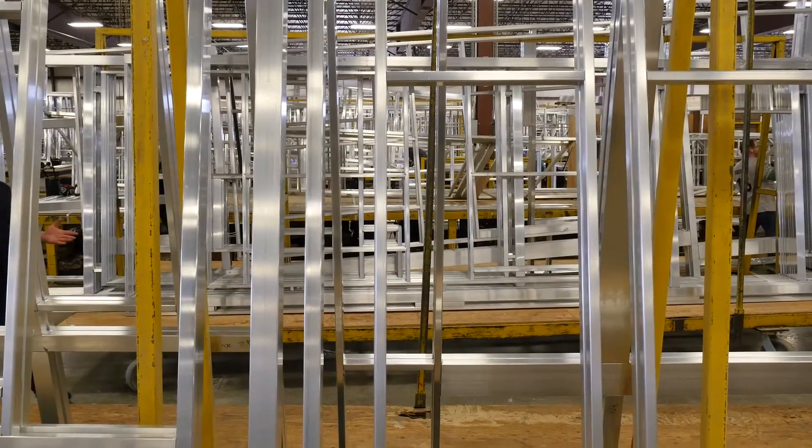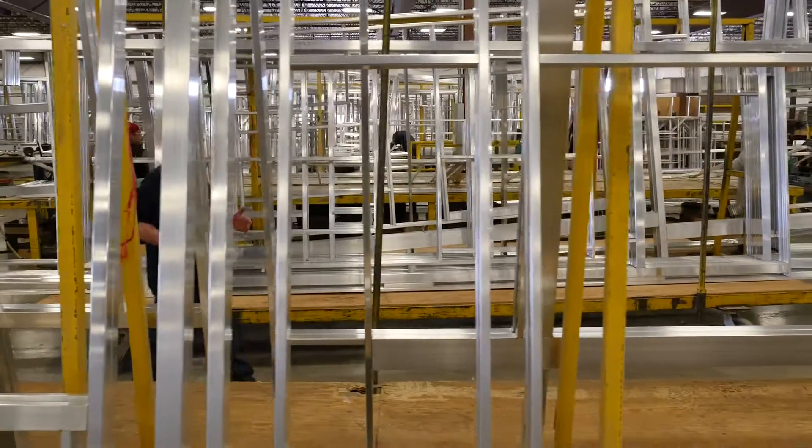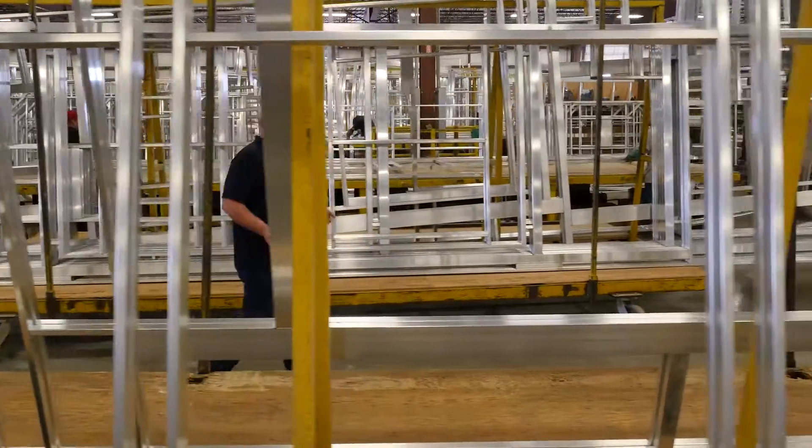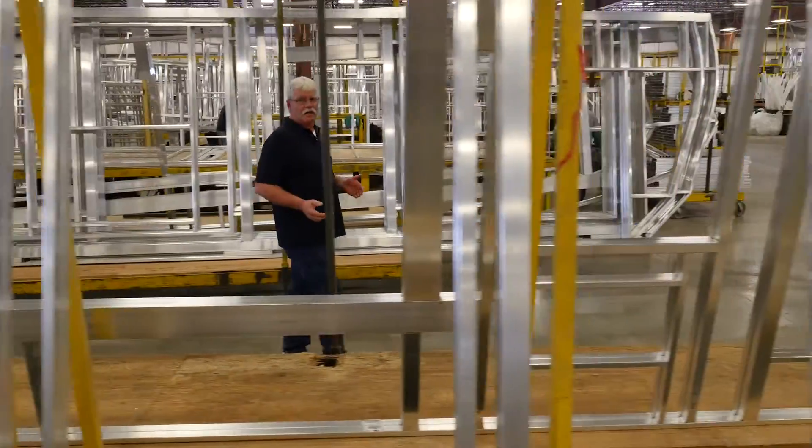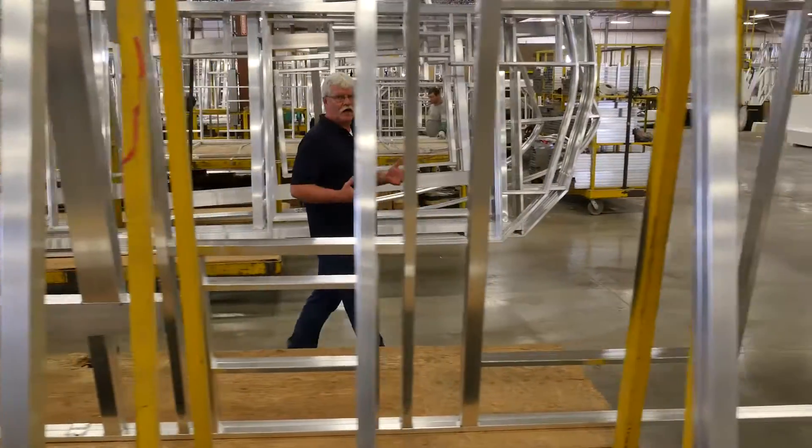You might not know this, but on the inside of your RV is an aluminum superstructure that is critical to the strength and integrity of your unit. That's why it is important to build it right every time.